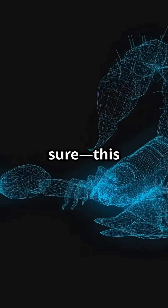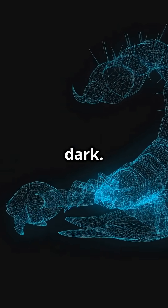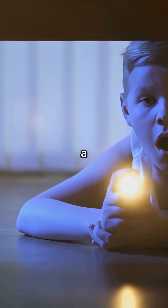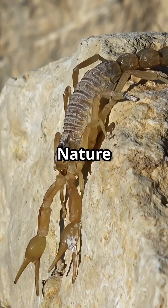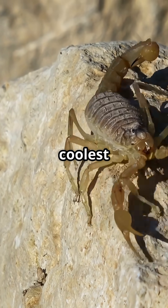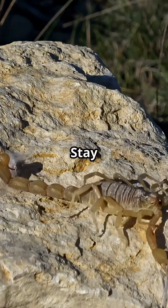One thing's for sure — this glowing superpower makes scorpions easy to spot after dark. Next time you see a black light, shine it on a scorpion and watch the science light up. Nature is full of surprises, and sometimes the coolest mysteries are hiding in plain sight.